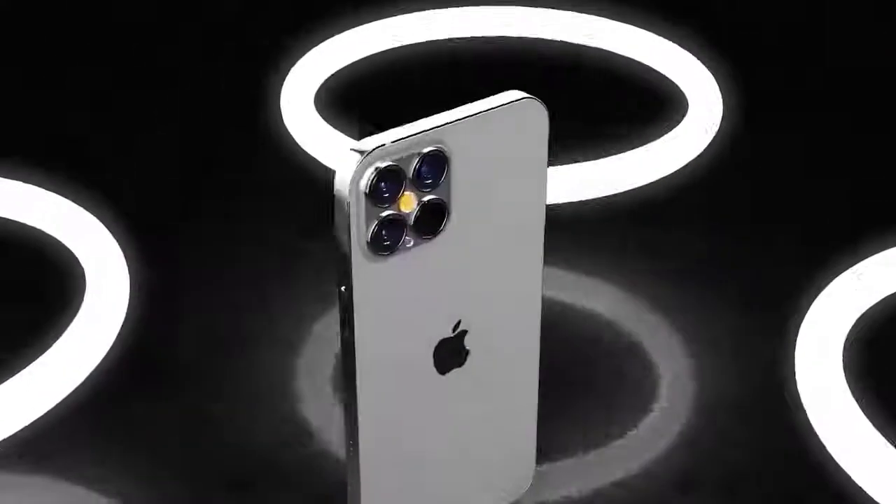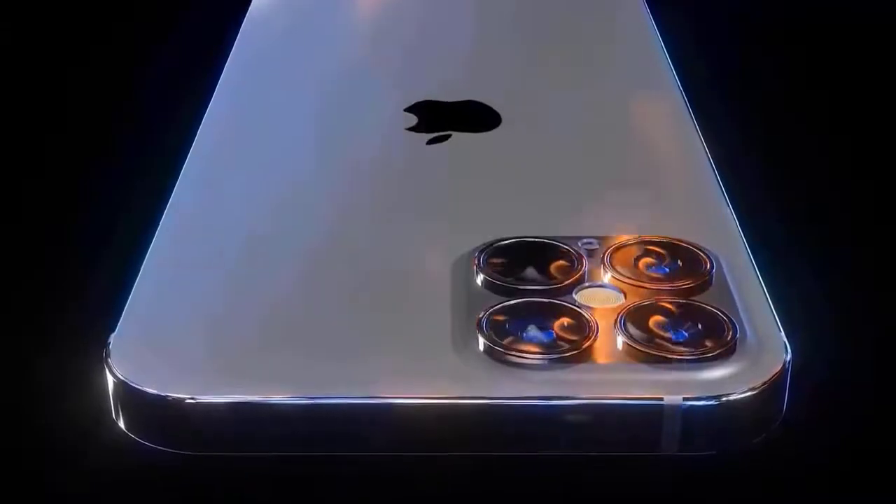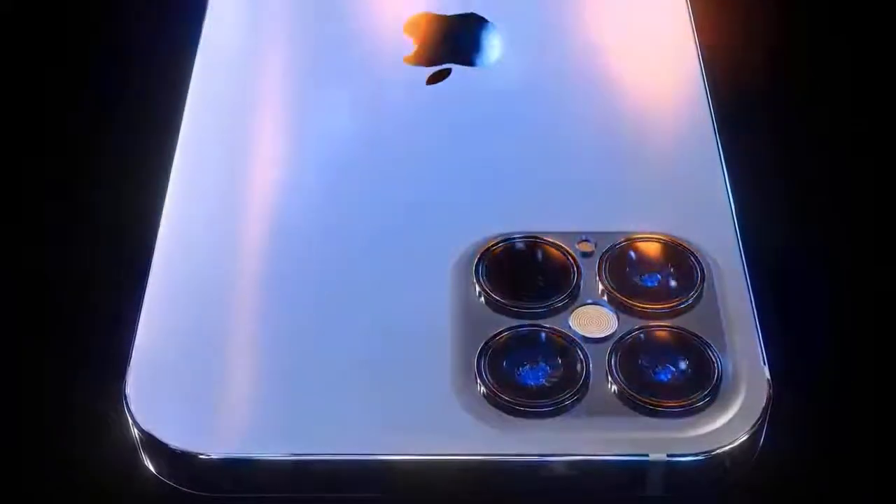Hi guys, Mr. New Mobile here. Apple iPhone 12 Pro release date, price and specs. Please subscribe and follow the bell. We're very close to finally getting to see the new iPhone 12 and iPhone 12 Pro models from Apple.